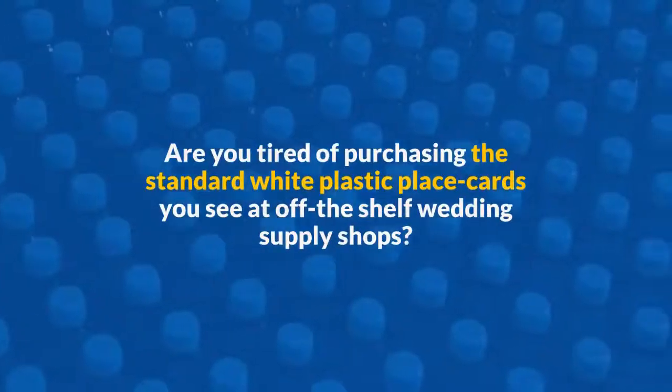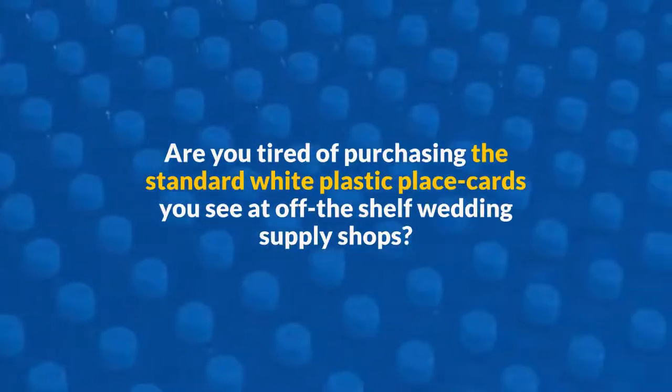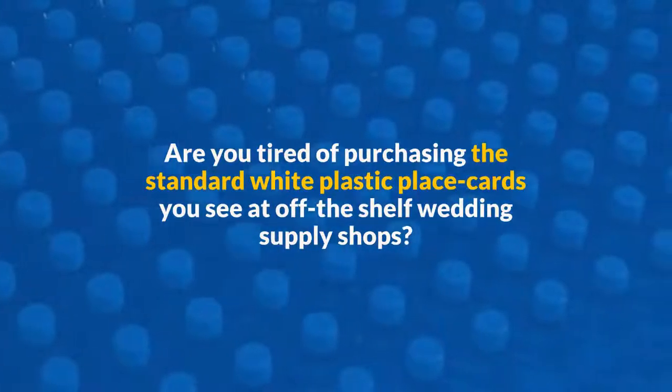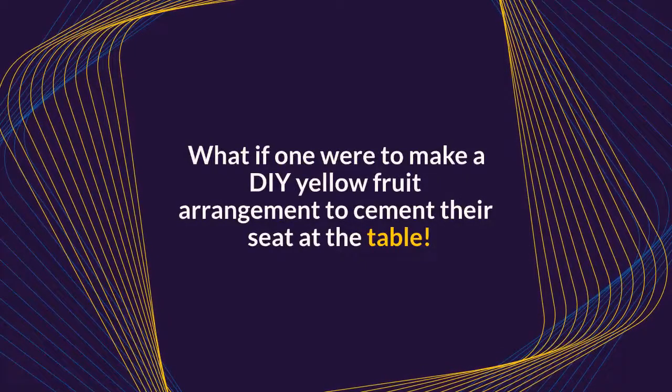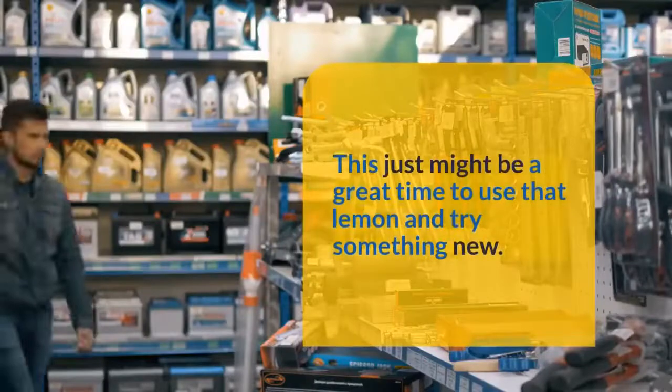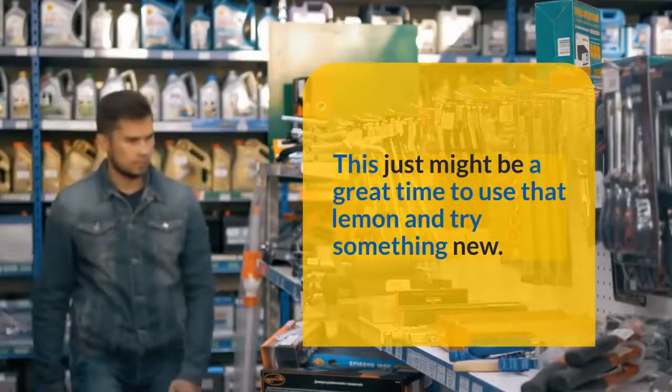Are you tired of purchasing the standard white plastic place cards you see at off-the-shelf wedding supply shops? What if you were to make a DIY yellow fruit arrangement to cement their seat at the table? This just might be a great time to use that lemon and try something new.